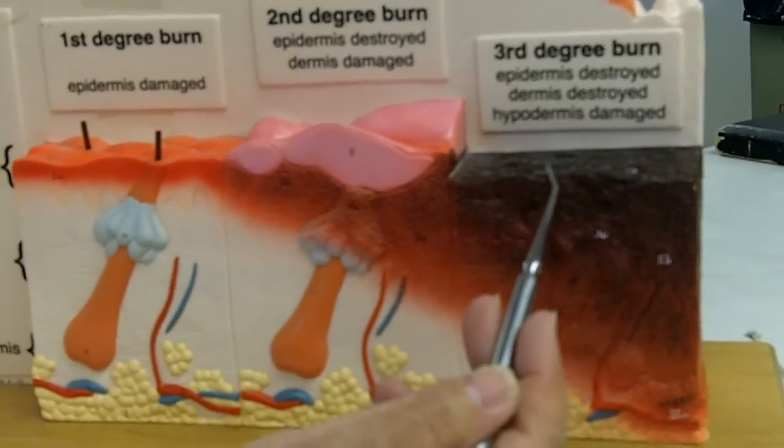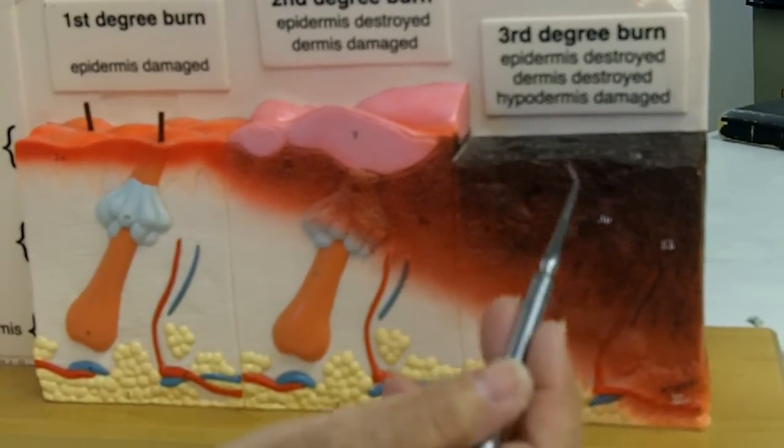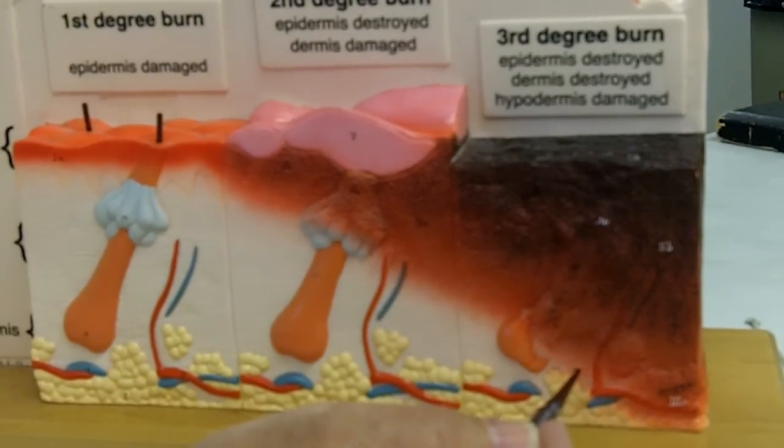Now you might think this would be the most painful burn, but the receptors have been destroyed so actually this doesn't hurt at first. Later of course, as you start to heal and things return to function, it'll start hurting.